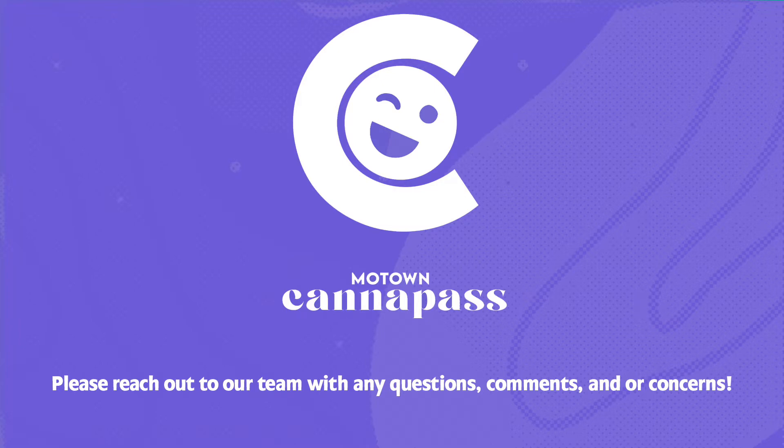And there you go! It's as easy as that. Please feel free to reach out to our team with any questions, comments, or concerns.